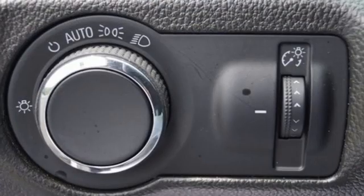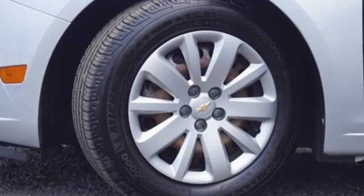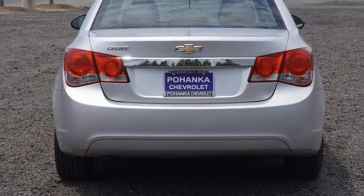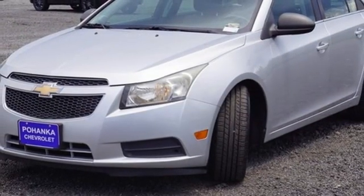It comes with all the amenities you need: auxiliary audio input, selective service internet access, manual tilting steering column, eight-way front driver seat control, manual telescoping steering column, EcoTech engine, gas pressurized shocks, and AM FM satellite radio.